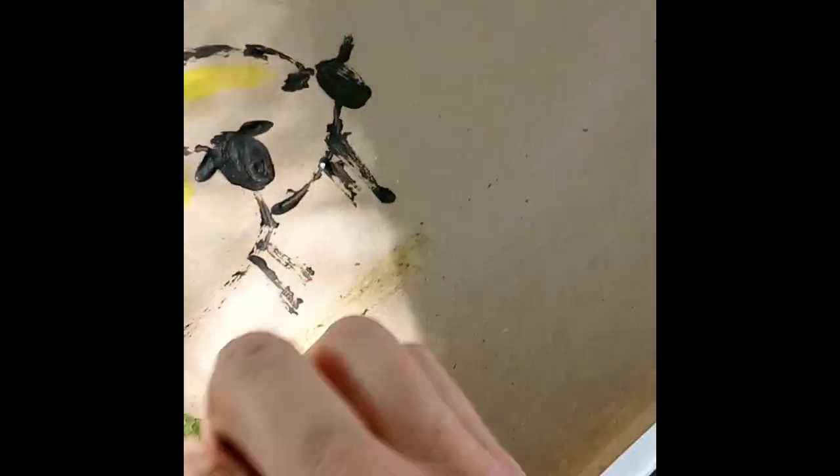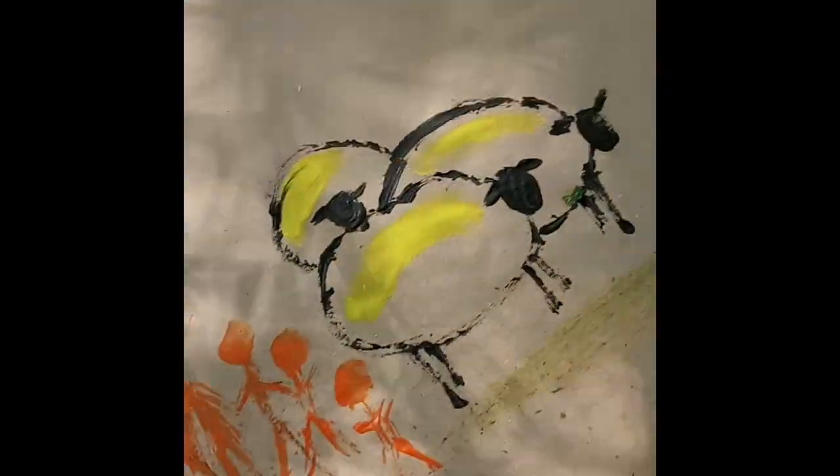I also did my family in stick figure form and decided to use orange. First I used my finger and did the heads kind of in a circle, then I used a stick to draw all the arms, legs, and bodies, and I think it turned out fun.